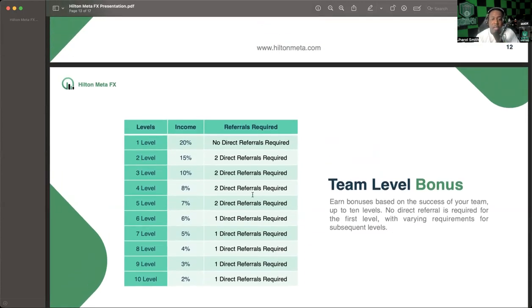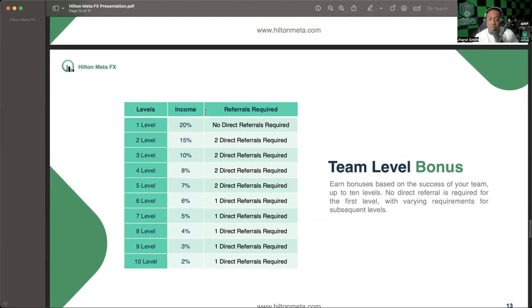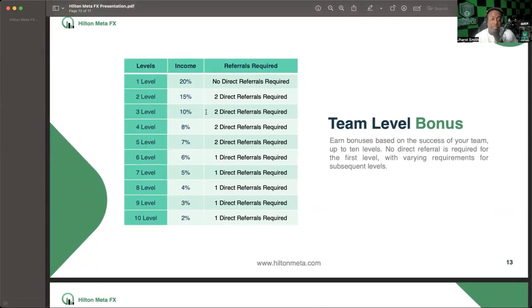Pulling up the PDF presentation for clarity — to unlock the team level bonuses, you can earn bonuses based on the success of your team up to 10 levels. No direct referral is required for the first level, with varying requirements for subsequent levels. Two directs unlocks level two, four unlocks level three, six unlocks level four, and eight unlocks level five. I have eight active direct referrals and I'm earning on five levels: 7% on the fifth level, 8% on the fourth, 10% on the third, 15% on the second, and 20% on the first.